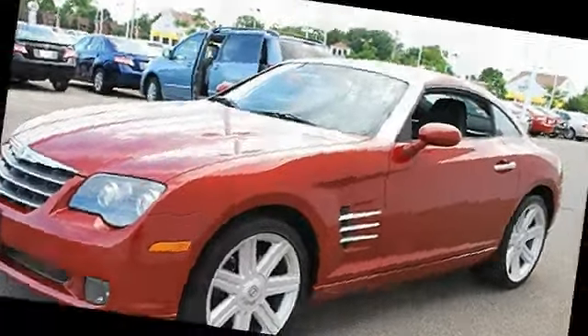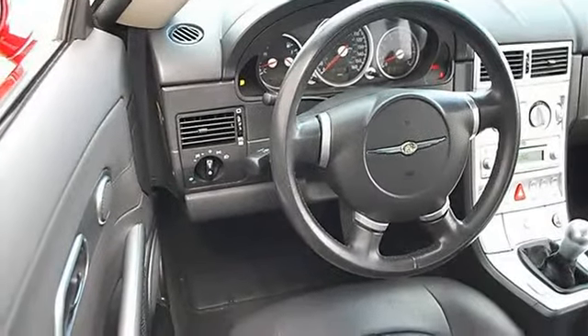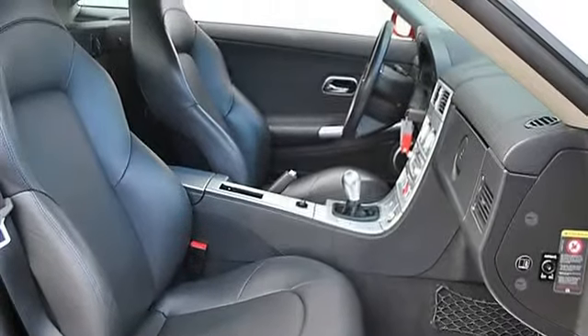Fog lamps, heated mirrors, power driver mirror, power passenger mirror, heated exterior driver mirror, heated exterior passenger mirror, intermittent wipers.